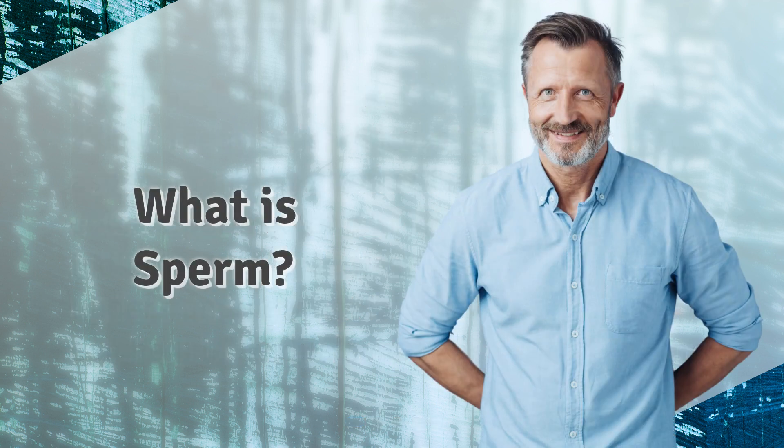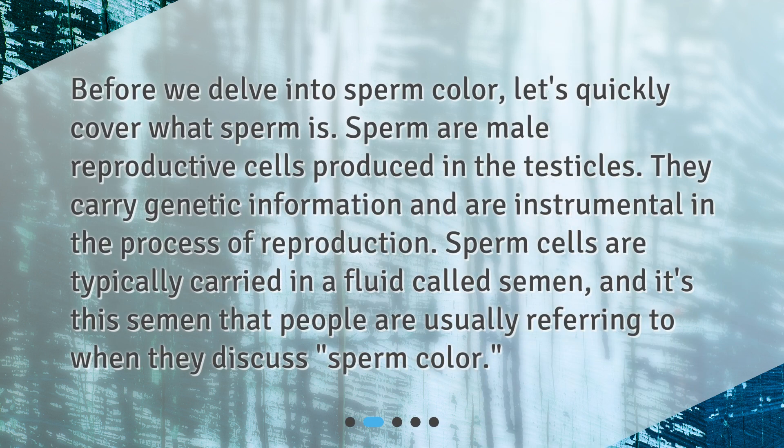What is sperm? Before we delve into sperm color, let's quickly cover what sperm is. Sperm are male reproductive cells produced in the testicles. They carry genetic information and are instrumental in the process of reproduction. Sperm cells are typically carried in a fluid called semen, and it's this semen that people are usually referring to when they discuss sperm color.